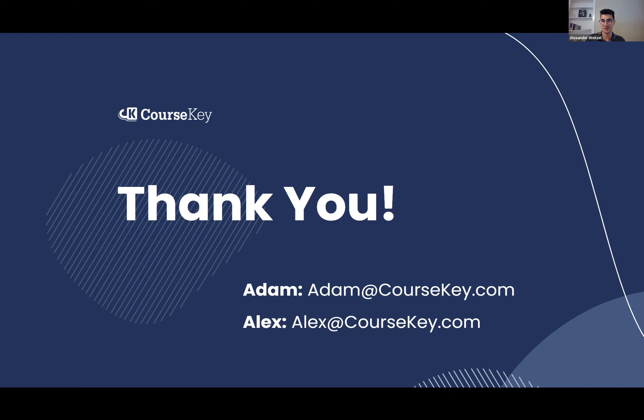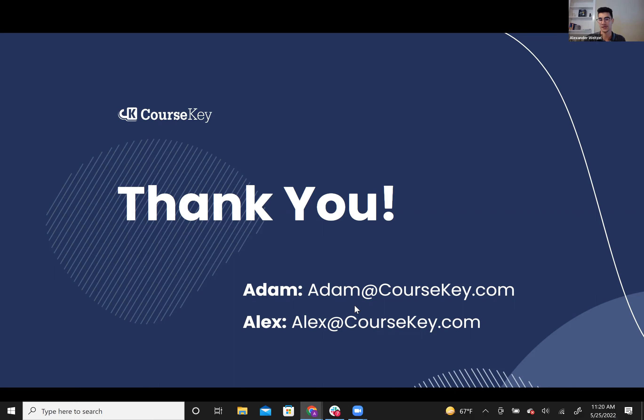I'd like to take this time to open it up to our audience. If you have any questions that Adam and I can answer right now, this is a great time to ask them. If they are very technically specific, we'll mark them down and get back to you, but Adam and I will try our best to answer.